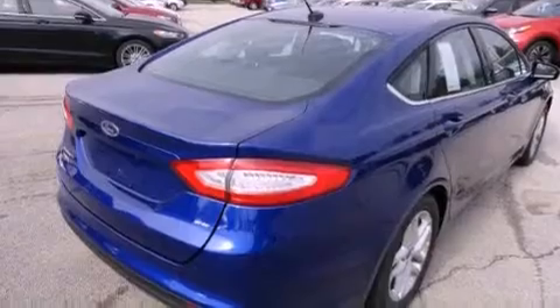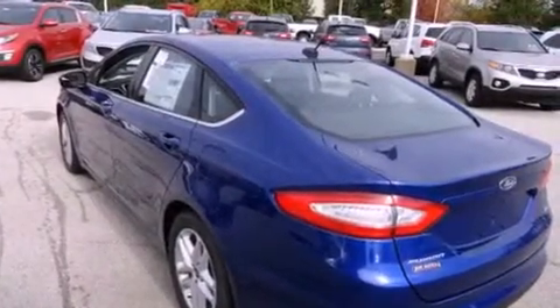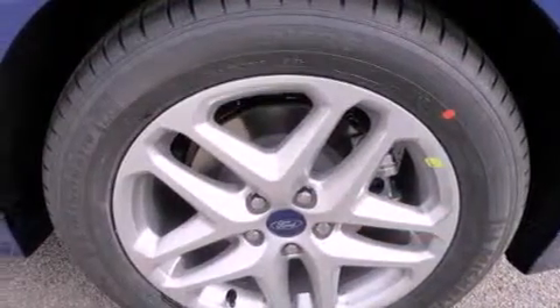The following features are also included: solar tinted glass, cruise control, a rear window defroster, 12-volt power outlets, tinted glass, and traction control.